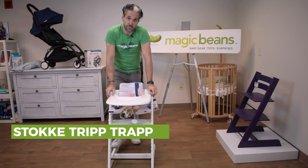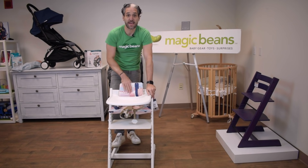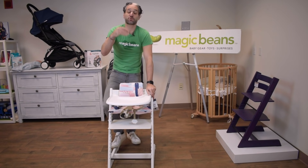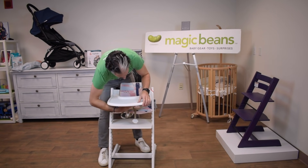My next essential is the Stokke Tripp Trapp, which is a high chair. Babies don't eat until they're six months old, but you can add a newborn accessory and use it from newborn. This high chair converts up to a chair that holds 300 pounds — it actually becomes an adult-size chair. Let me show you the magic of the Tripp Trapp.